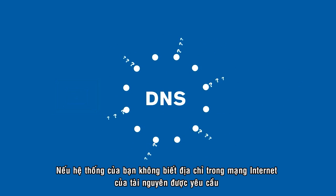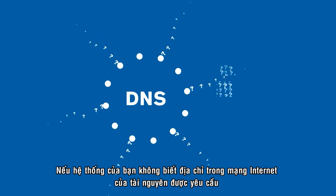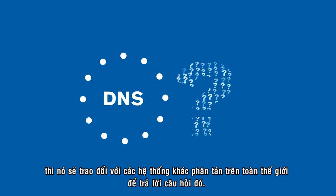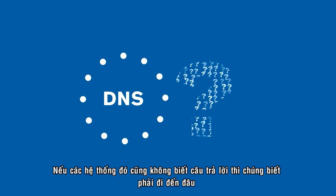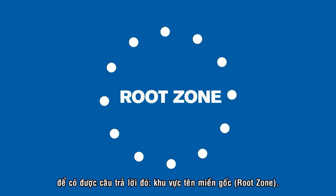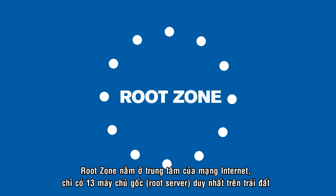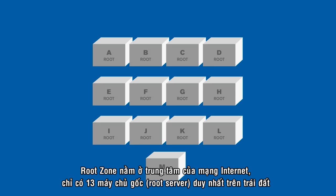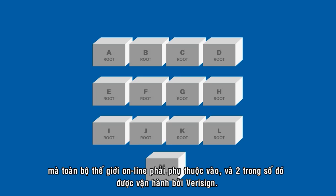If your system doesn't know the Internet address of the requested resource, it will task other systems distributed throughout the world to answer the question. If those systems don't know the answer, they know where to go first to get it: the Root Zone. The Root Zone is at the very heart of the Internet — just 13 unique root servers on planet Earth that the entire online world depends on, two of which are operated by VeriSign.